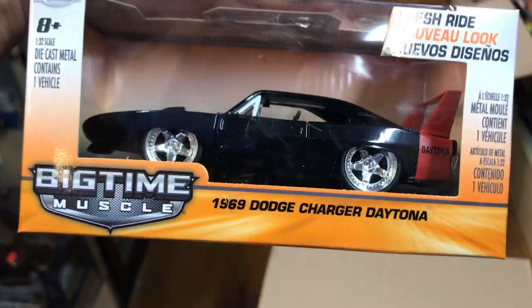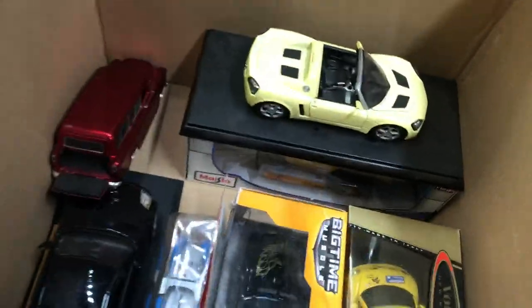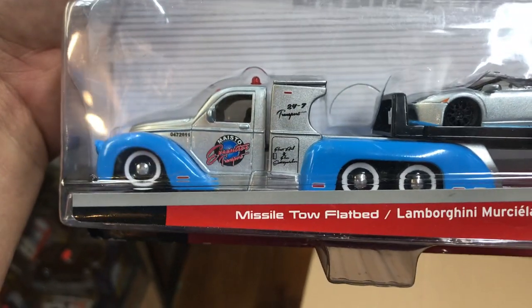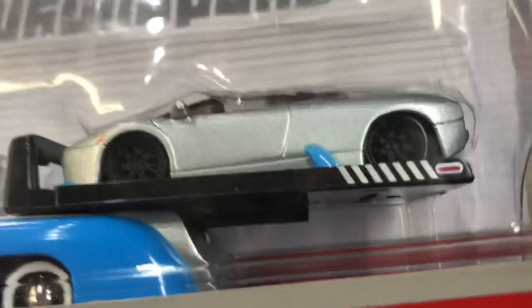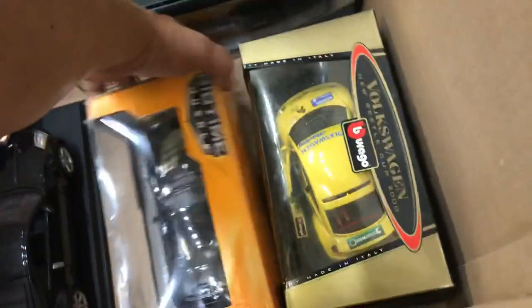Oh, a '69 Dodge Charger Daytona — that's beautiful! Look at that big rare spoiler. It's gonna fly — yeehaw! Oh, this is nice — an All-Star Elite Transport flatbed with a Lamborghini Murcielago Roadster. I like that color. The rims don't look great but I like the carrier. Pretty cool.